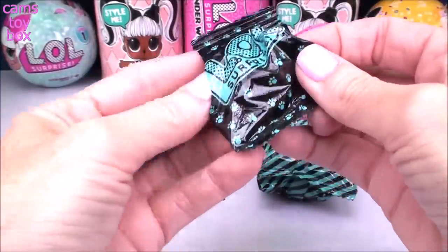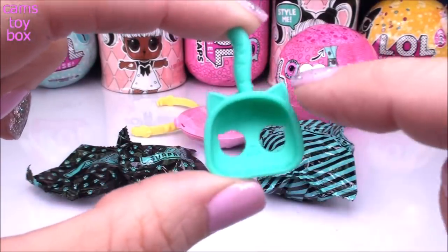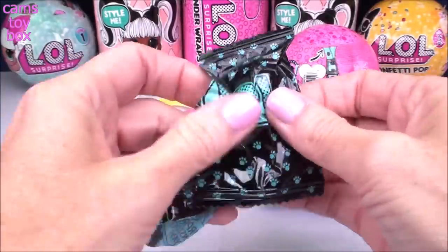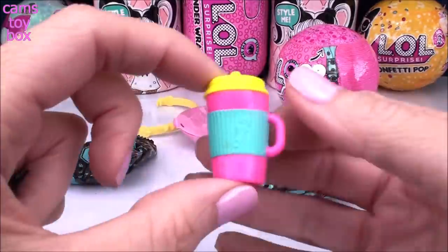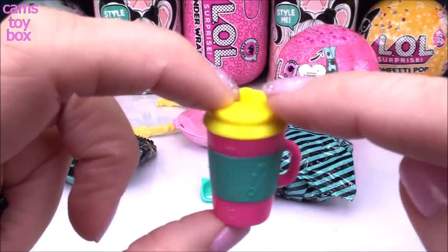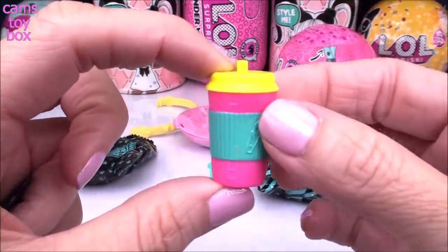Inside of our first blind bag, we got our little scooper and it looks like it's in the shape of a cat — I can see the little cat ears and little cat tail. Next up, we have our pet's little drink bottle, really super pretty. Look how bright that pink is, with a beautiful yellow cap and a little light blue cardboard sleeve so you don't burn your fingers.